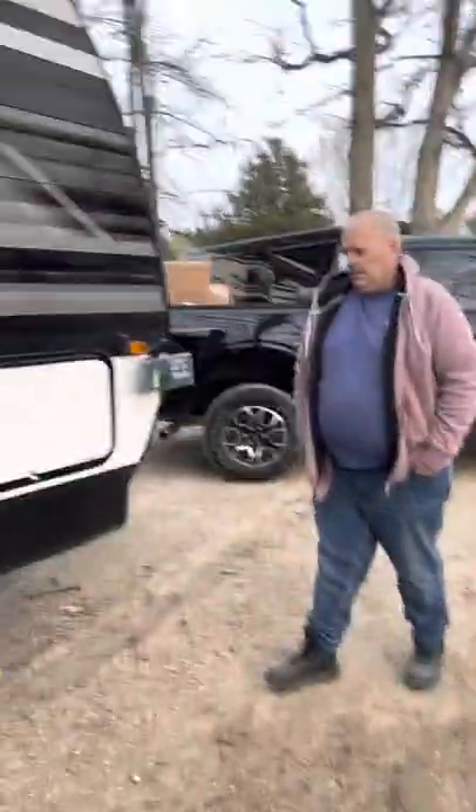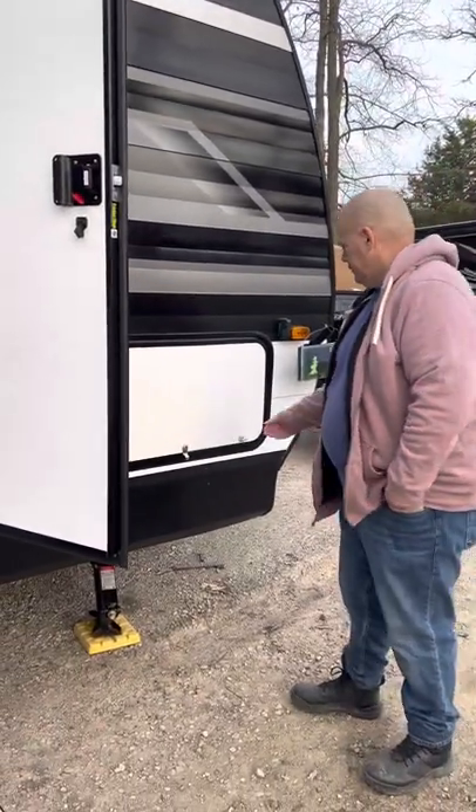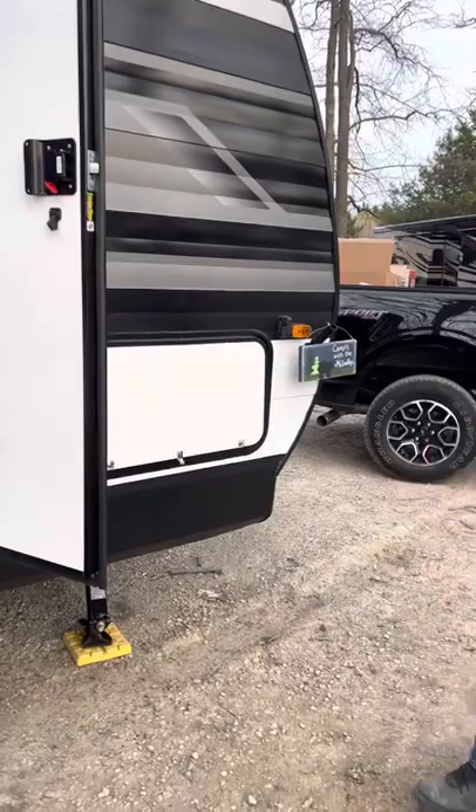Hey everybody, welcome back to my channel. I'm going to take you on a tour of our new Grand Design Transcend Explore 245RL — that means rear living room. There's David, say hi to David. There's our camp sign right there that David's standing in front of. He's camping with the McAnally's.